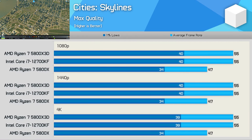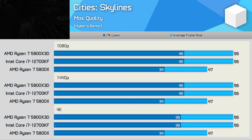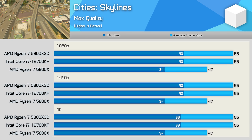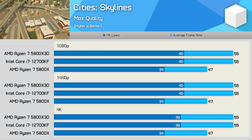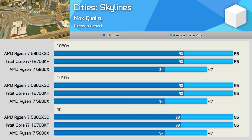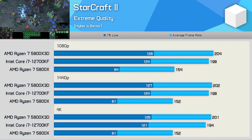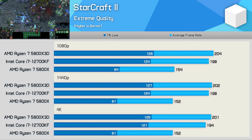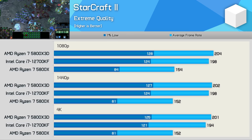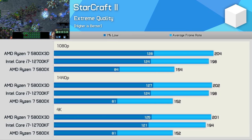Interestingly, testing with Cities Skylines sees the 12700KF match the 5800X 3D, making it 18% faster than the standard 5800X — a solid result for the Core i7 part, especially given how much cheaper it is than the 3D model. Another game where the 12700KF performs really well is StarCraft 2, where it basically matched the 5800X 3D, which is impressive given the 3D version was over 50% faster than the standard model.